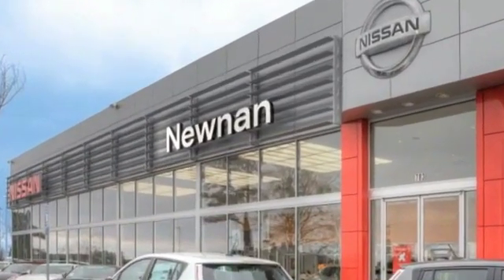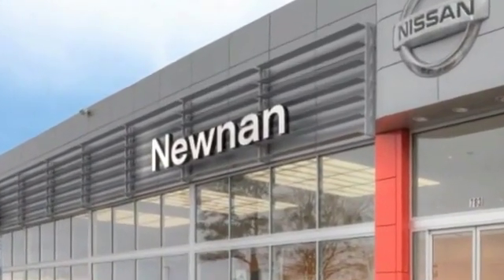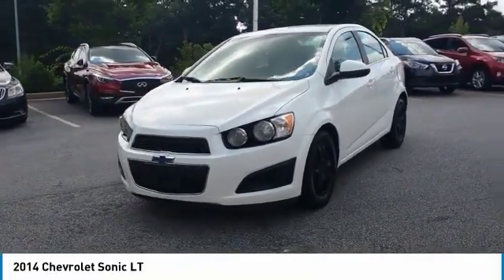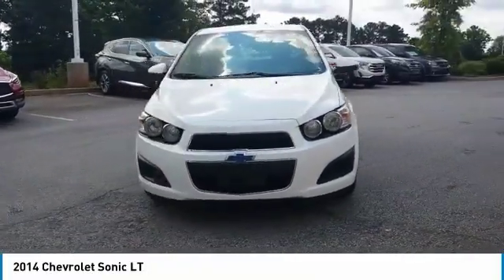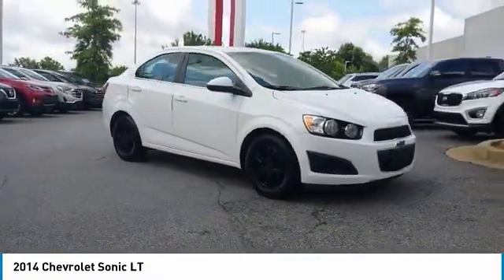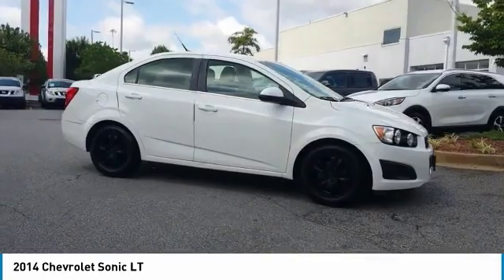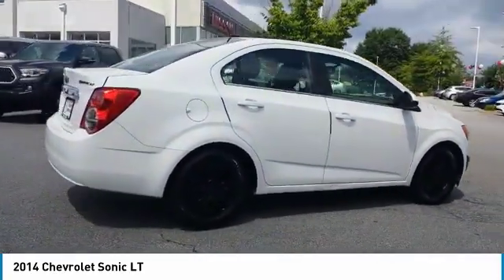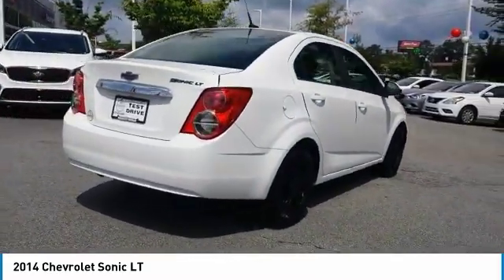Welcome to Nissan of Noonan, the number one Google-rated Nissan dealership in Atlanta. Come test drive the 2014 Sonic. The taut, strong body lines and powerful stance of Chevy Sonic allude to the power you'll find under its hood. Throw a little extra power into the mix with the available turbocharged engine. So where's the sweet spot? Behind the wheel.